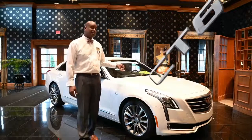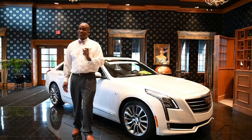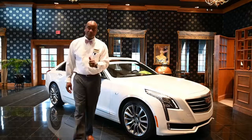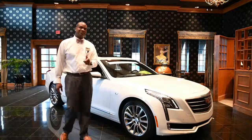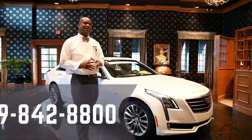Peace of mind. This car's internet sale price is $49,800. For more information in regards to this Cadillac, please stop and see me. This is Sean. I can be reached at 419-842-8800.